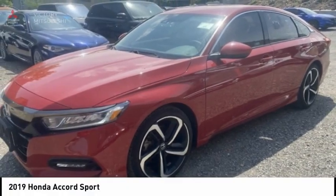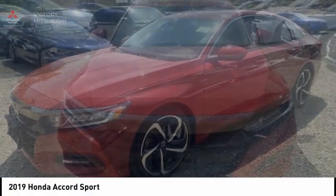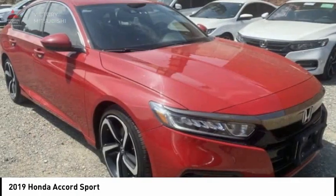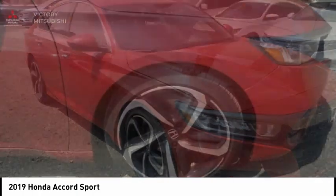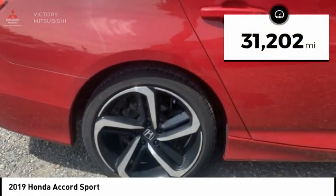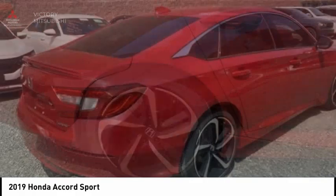Take a look at the 2019 Accord — ingeniously simple, yet overflowing with luxury and technological creativity. All that and more in the Accord. This vehicle has less than 35,000 miles. Here are some of this vehicle's great options.